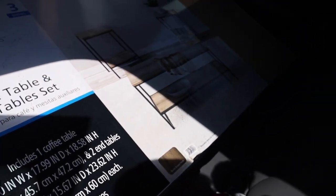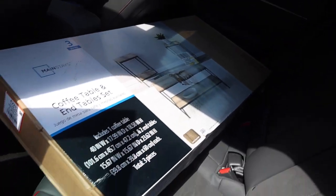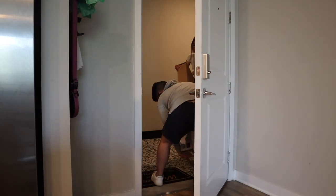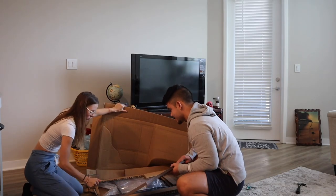We ordered this three-piece coffee table and end table set from Walmart. We'll see what the quality is, but it looked pretty good for the price — about a hundred bucks. The coffee table is going to be in front of the couch and the two end tables are going to be on either side. After three months of living in this place, we are finally fully furnished. Cue the intro — welcome to another vlog, I hope you enjoy a tour of my crib here in Atlanta.